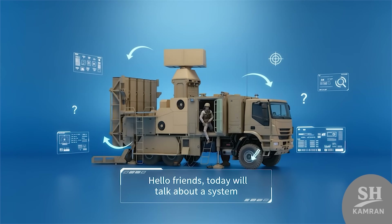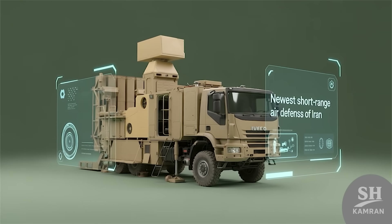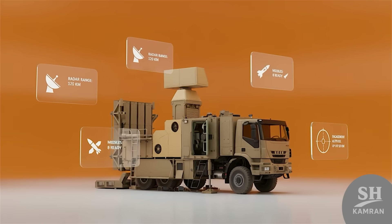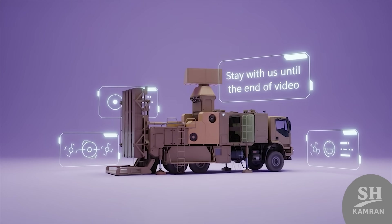Hello, friends. Today we want to talk about a system. Its name is Zubin, the newest short-range defense from Iran. We will explain its specifications here. So stay with us until the end of this video.